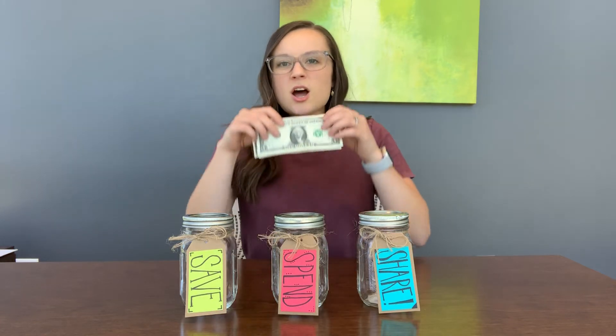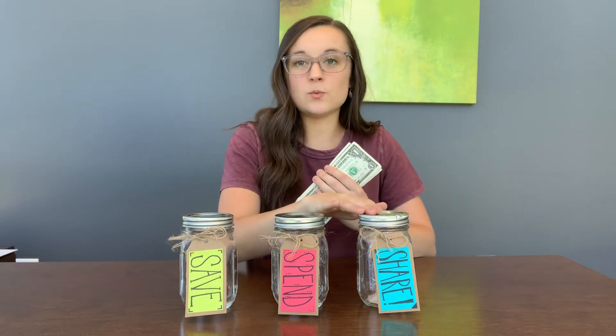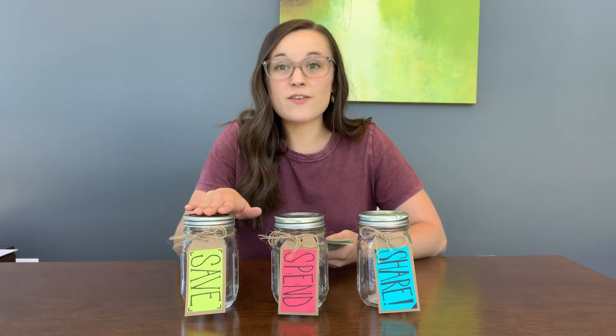All right, so now that we know we for sure have ten dollars, I get to choose how I'm going to divide these up between my jars. Every single dollar is going to go into one of these jars. Now it might be helpful to talk with your parents first to decide how much is a good idea to put in each jar. For this example, I'm going to choose that saving is the most important thing for me, and because it's the most important thing, that's where I'm going to put the most money. So I'm going to put half of my ten dollars — five dollars — into the savings jar.